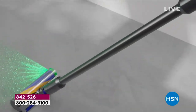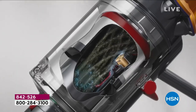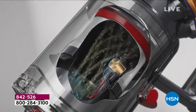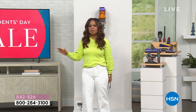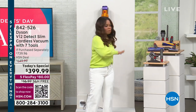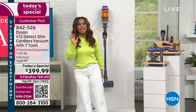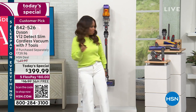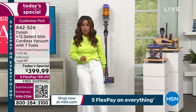Let's start with the technology — the most advanced vacuum from Dyson ever. This is the first time we've ever offered the Dyson V12 Detect Slim cordless vacuum with seven tools, compared to any other value you're going to find on the market. We're going to outperform and out-beat the price anywhere else. Here's our today's special — it's an exclusive offer.